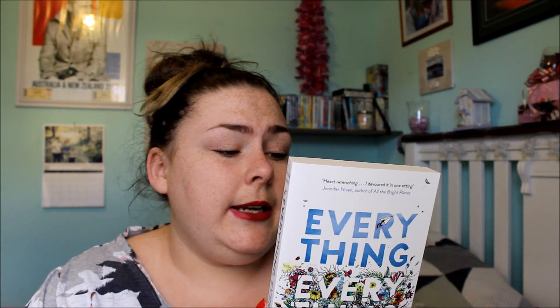The next book that I got was called Everything Everything. I know it came out as a movie but it wasn't showing where I live and I was really upset about it. It's about a girl who's allergic to the world and hasn't left her house in 17 years, and she meets the boy next door — a true love story. I haven't read it yet but I'm excited to read it; I've heard great things. Sorry if I seem like I'm rushing through these books, there's just a lot of them.